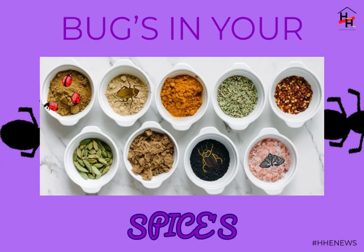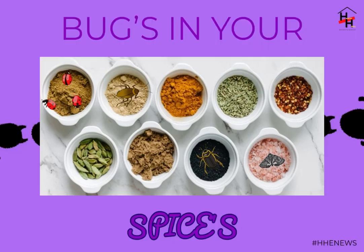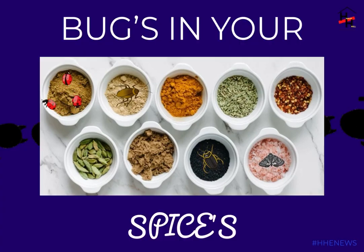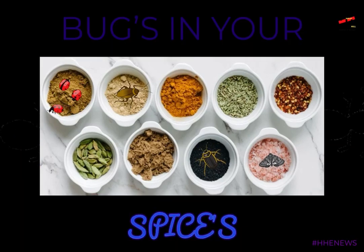Green recommends: first, inspecting the spice jar at the store, looking for damaged packaging, and checking for larvae and beetles inside. You can also put your spices in the freezer for four days at a temperature of zero degrees Fahrenheit before sticking them in your spice rack.